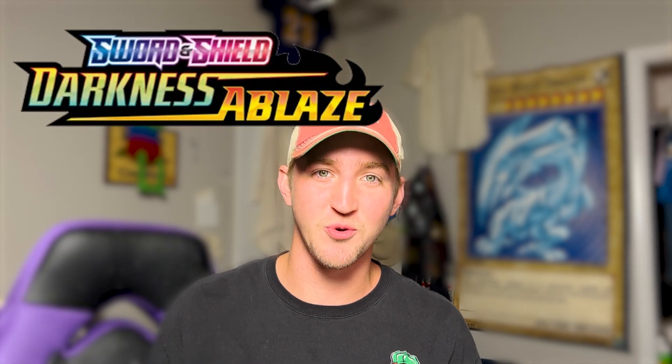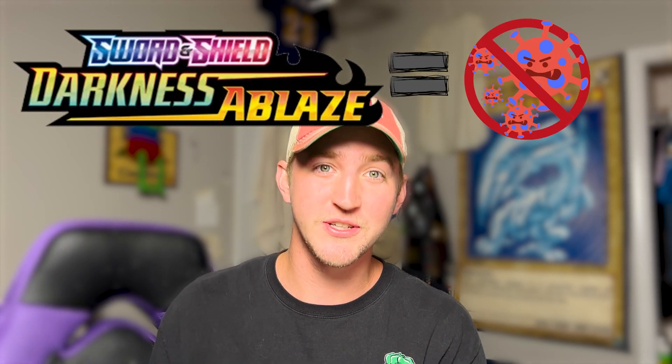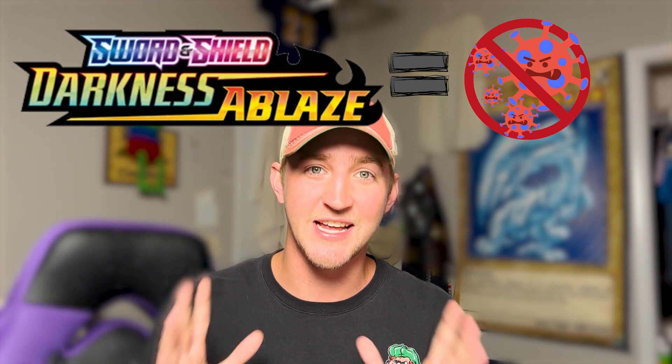Darkness Ablaze — every time I see Darkness Ablaze I just have to set it ablaze. The Sword and Shield Darkness Ablaze set came out in August of 2020, so these are COVID cards. If you have a chance to open these, please do. I am going for the rainbow Butterfree or this fancy golden and blue Umbreon — pretty sweet.